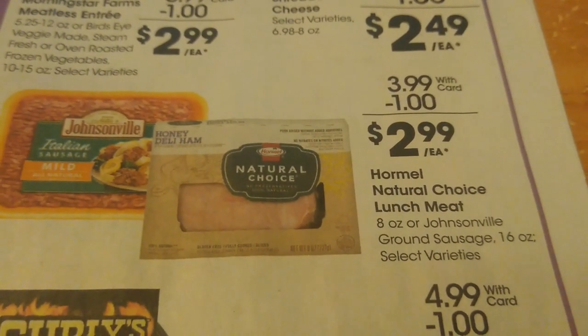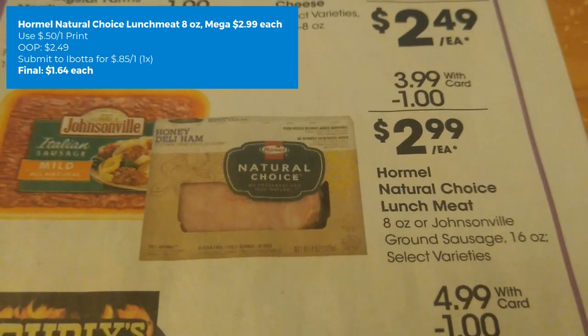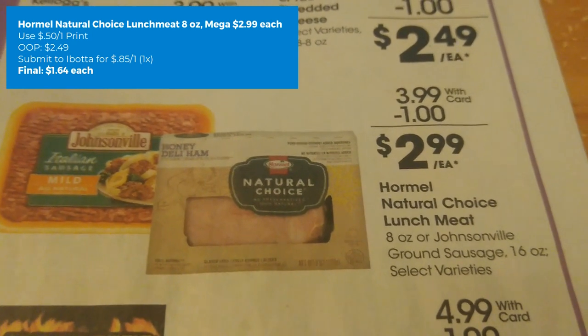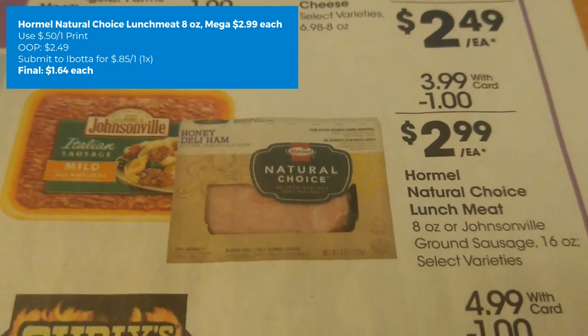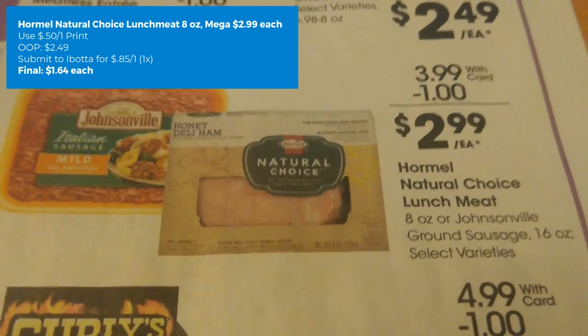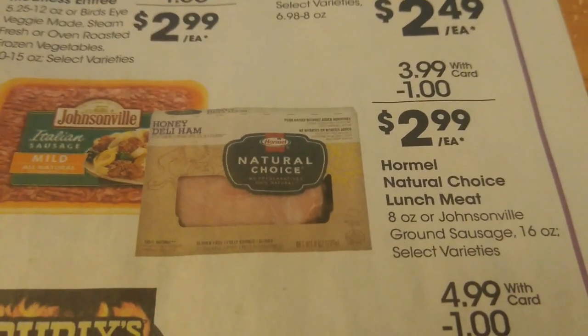For Mel Natural Choice Lunch Meat, the eight-ounce is on mega sale this week for $2.99. There is a 50-cent off coupon from Coupons.com bringing you down to $2.49 out of pocket, and then Ibotta has a rebate for 85 cents back on one. Your final cost is going to be just $1.64 each — really great price on this.